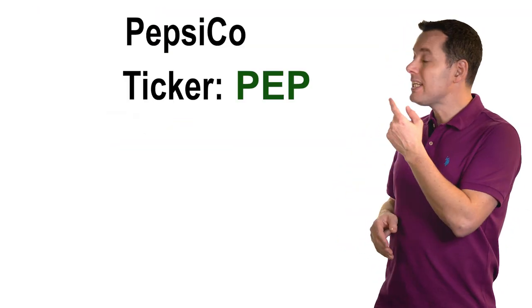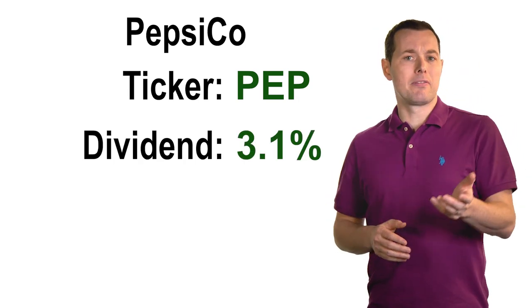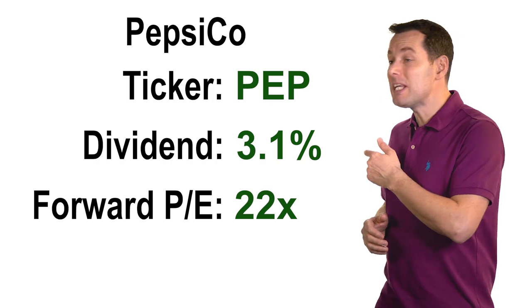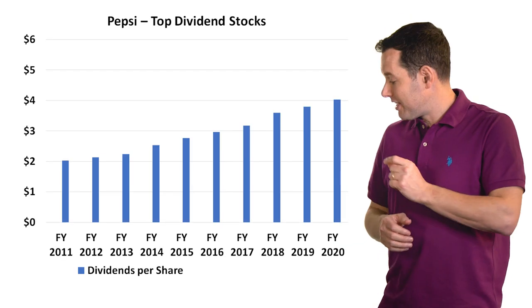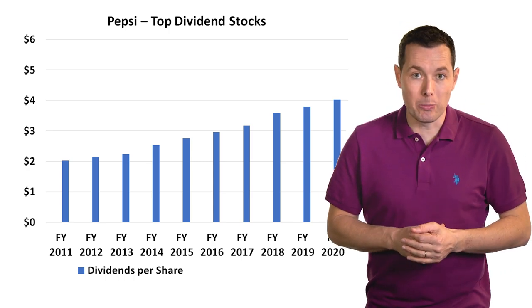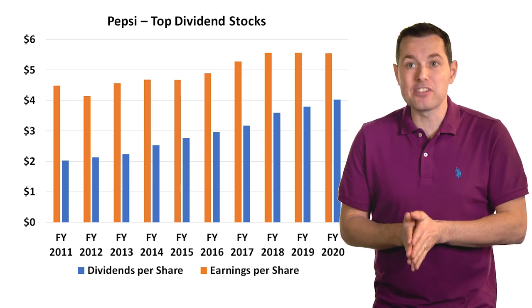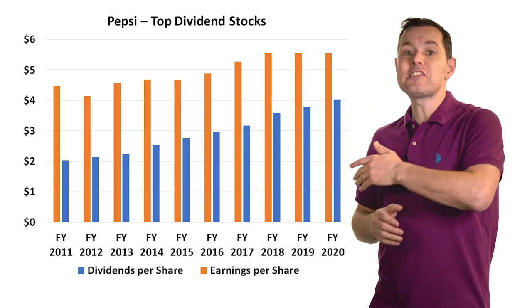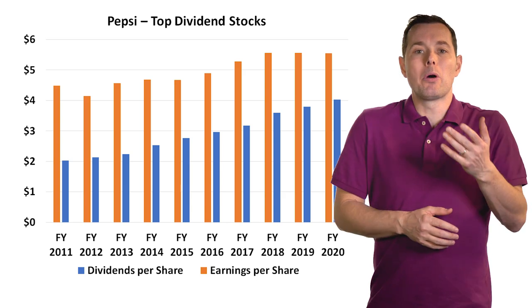Up next we have Pepsi, ticker symbol PEP. Pepsi has a dividend yield of about 3.1% — a little better than the other companies — and a forward P/E multiple of about 22x. Looking at their dividend history, dividends are gradually increasing, which is exactly what we want. Adding earnings per share, they are consistently covering their dividends, which is right in line with what we'd expect from a very mature company.